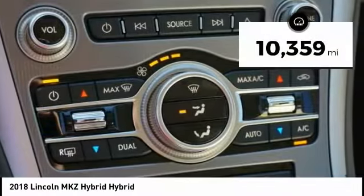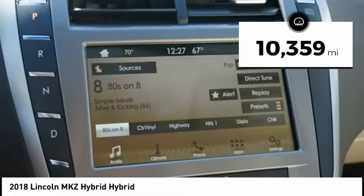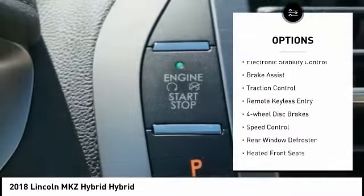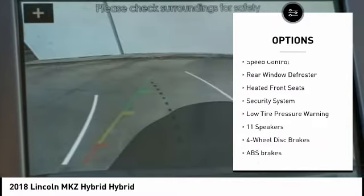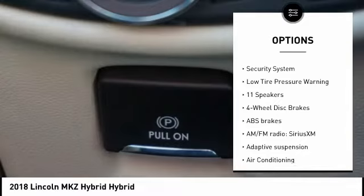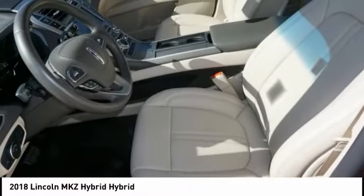This vehicle has less than 15,000 miles. Here are some of this vehicle's great options: electronic stability control, brake assist, traction control, remote keyless entry, four-wheel disc brakes, speed control, rear window defroster, heated front seats, security system, and low tire pressure warning.